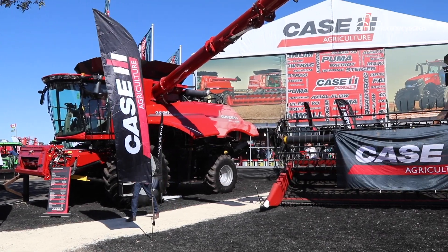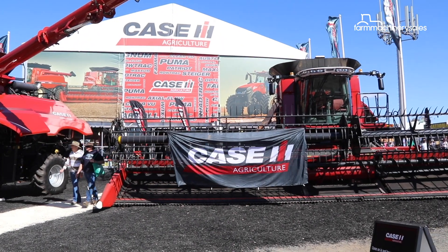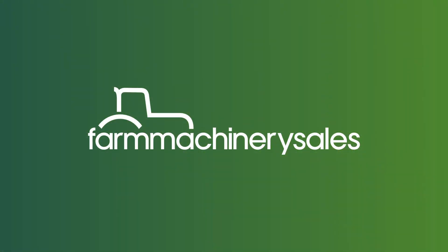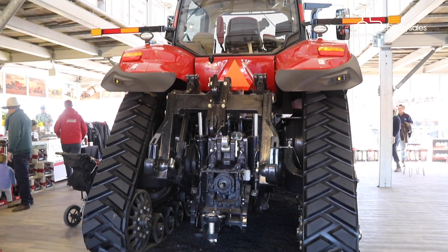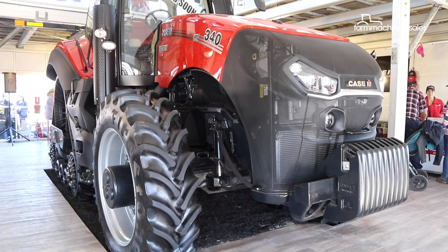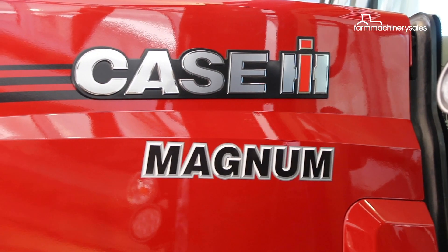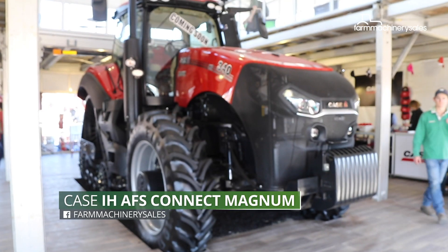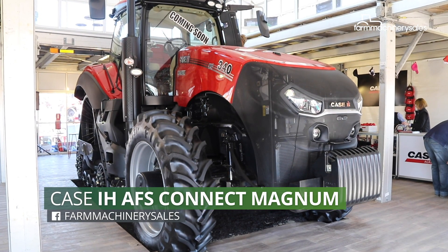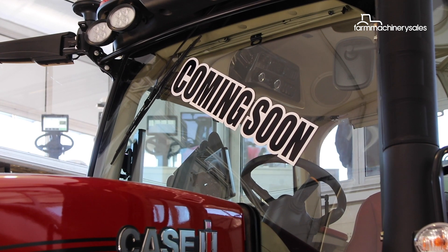KSIH has always made a splash at the annual Equip Field Days and this year it's no different. A grand looking rig took center stage at the manufacturer's stand, which naturally turned a few heads at the show. The tractor on display was KSIH's AFS Connect Magnum, which is not commercially available in Australia until 2020. This is currently a preview — it's not an actual launch.